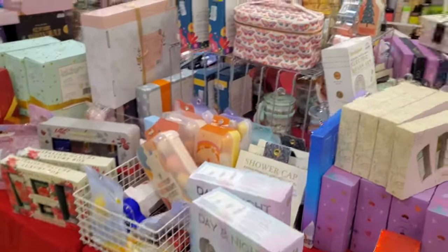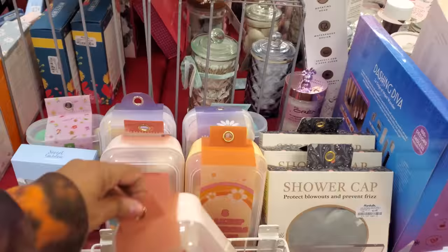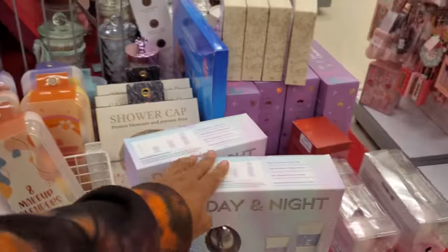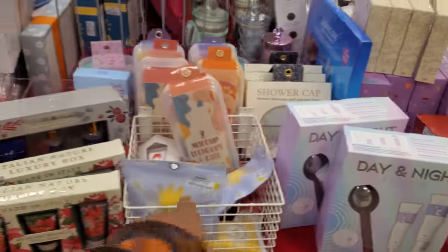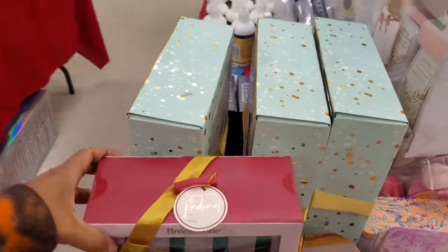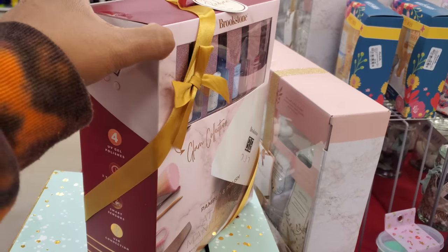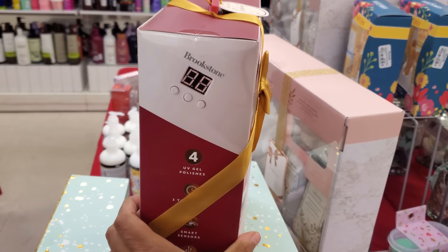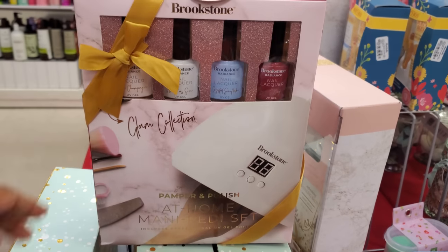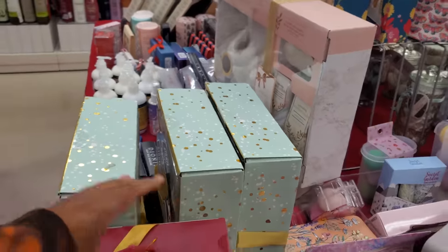Their gift collection in this location looks the same — plenty of makeup bags. This butterfly print one's kind of cool. A carton of sponges for $10. Day and night shower cap, hand cream, body butter. This nail polish one by Brookstone — we haven't seen this one yet. It's kind of cool for UV gel for $13. Finally something new that's not soap or lotion.